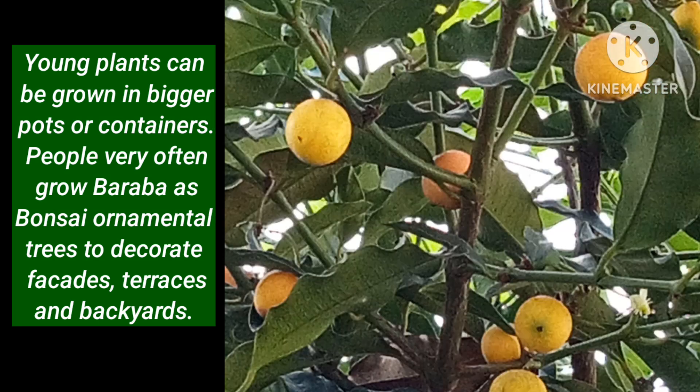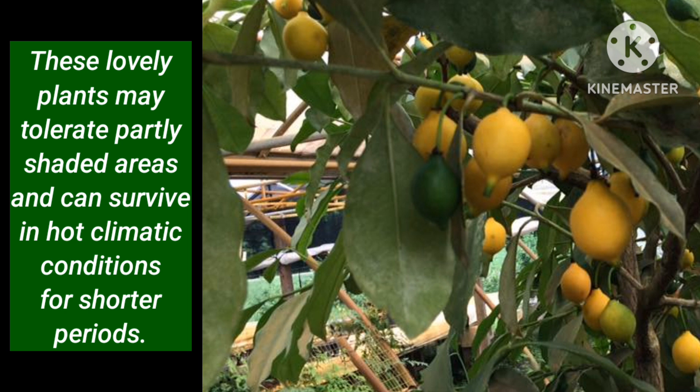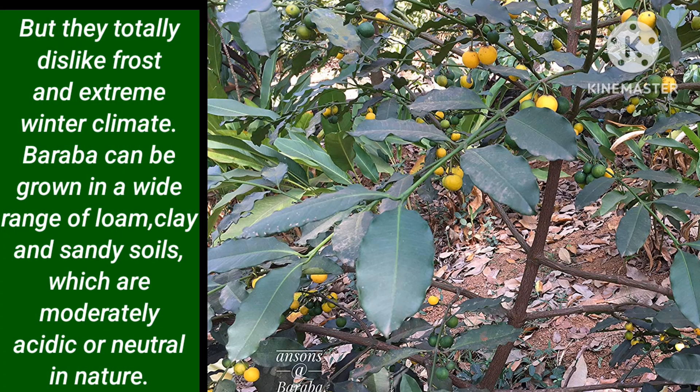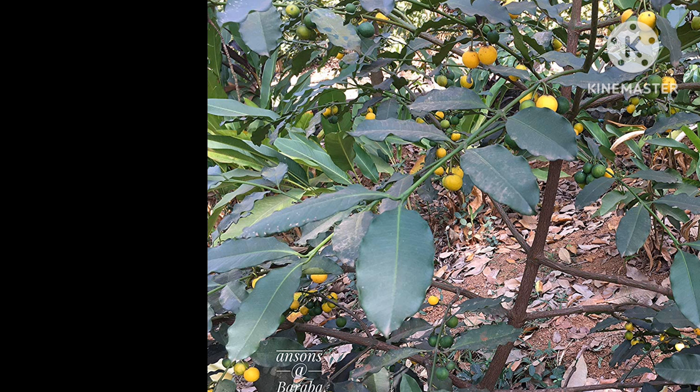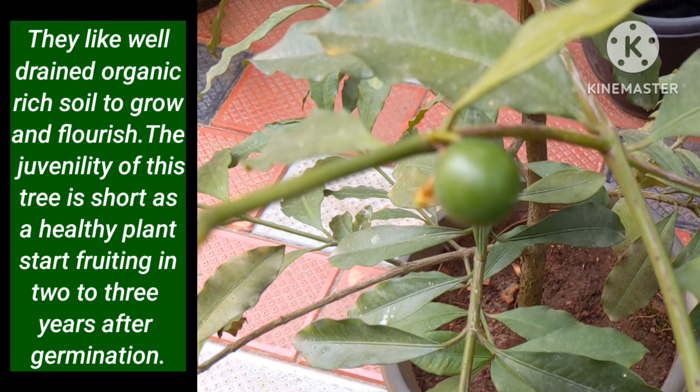Young plants can be grown in bigger pots or containers. People very often grow Baraba as bonsai ornamental trees to decorate balconies, terraces and backyards. What Baraba trees need for healthy growing are regular watering, full sunlight and a humid environment. These lovely plants may tolerate partly shaded areas and can survive in hot climatic conditions for shorter periods. But they totally dislike frost and extreme winter climate. Baraba can be grown in a wide range of loam, clay and sandy soils which are moderately acidic or neutral in nature. They like well-drained, organic-rich soil to grow and flourish.